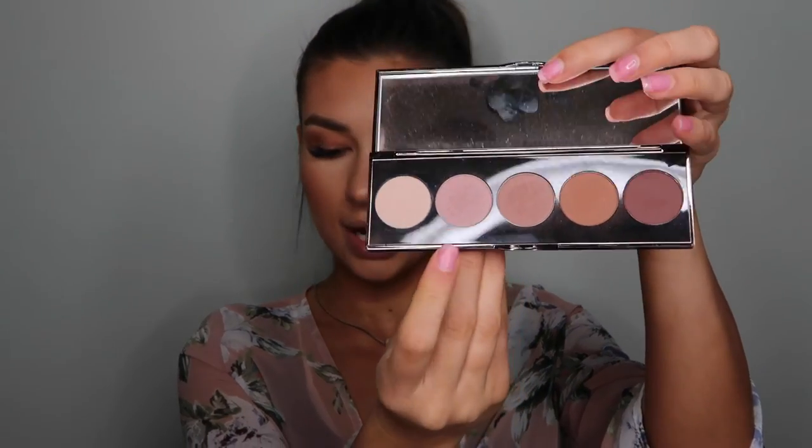Once the transition color is set in the crease, I'm keeping with the same palette and going in with the second shade for the lid color using the Morphe M222 brush. This is a pretty mauve pink to help awaken the eye. We're going to keep the top of the eyes pretty matte since we want the main focus to be on that lower lash line.